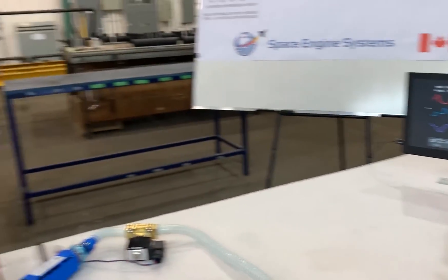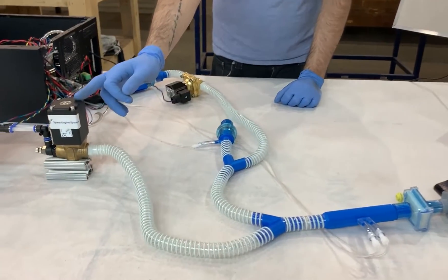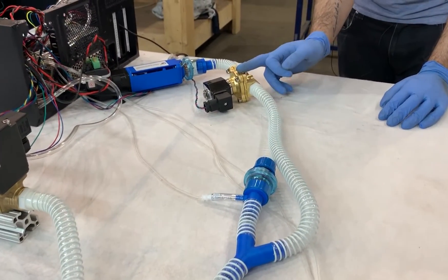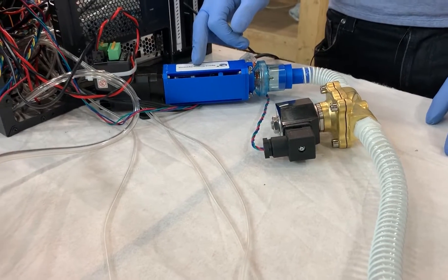James is now going to talk about the patient circuit. This is our patient circuit. On the inhalation side, we've got our metering valve which controls inhalation, and we've got our solenoid here which controls the exhalation. We also have our relief valve and our PEEP valve here, which can be remotely controlled to adjust the PEEP in our system.